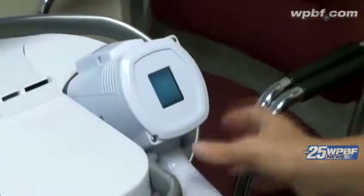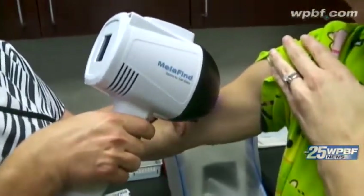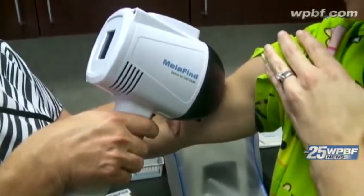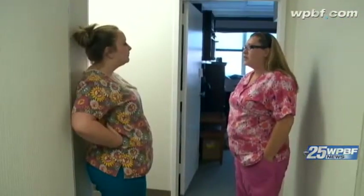A doctor's assistant demonstrates on a nurse. It takes almost an hour to do the complete evaluation and computer algorithm, but you know the results the same day. Kelly says with two small children she has to stay positive, but advises not ignoring any moles on your body.